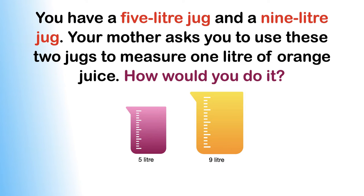Here is a commonly asked interview puzzle for you. The puzzle states that you have a 5 litre jug and a 9 litre jug. Your mother asks you to use these 2 jugs to measure 1 litre of orange juice. How would you do it?